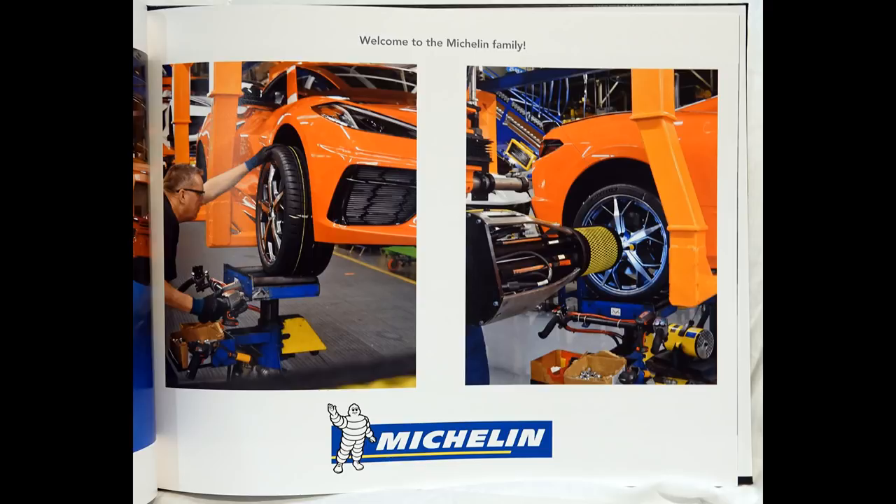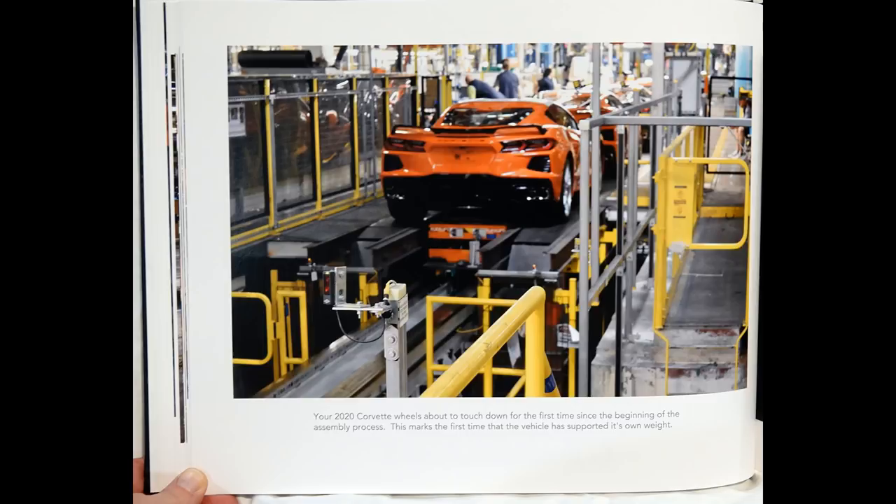Welcome to the Michelin family. Your 2020 Corvette wheel is about to touch down for the first time since the beginning of the assembly process. This marks the first time that the vehicle has supported its own weight.